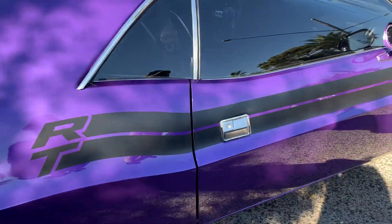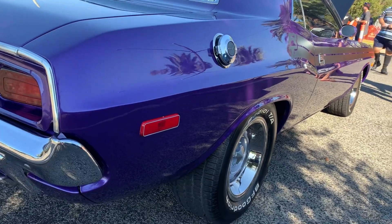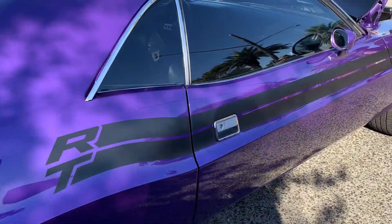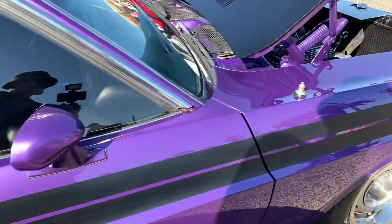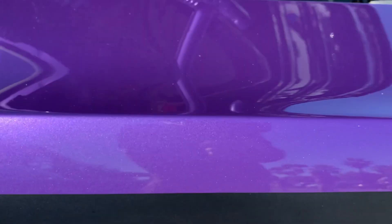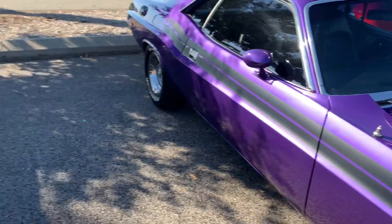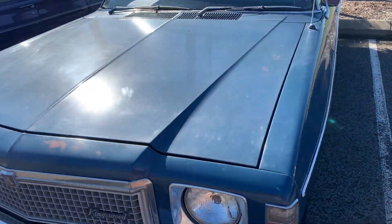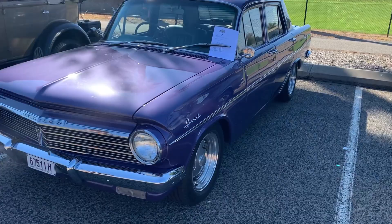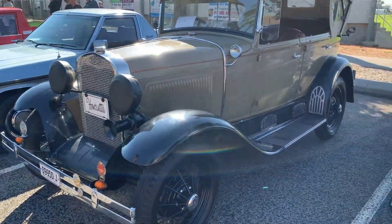Very nice. You've got to love that plum crazy — look at that. What a car, look at that purple. Nice, very nice. Just a quick voiceover here, just to get rid of the music that was playing. Not too shabby, not too shabby at all.